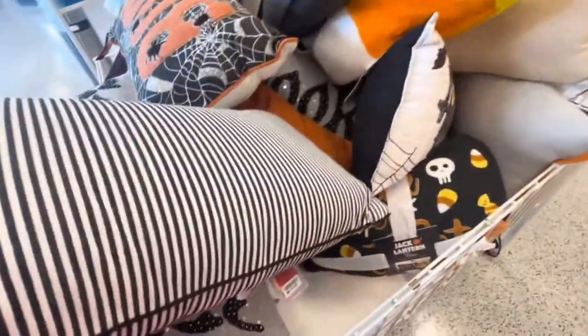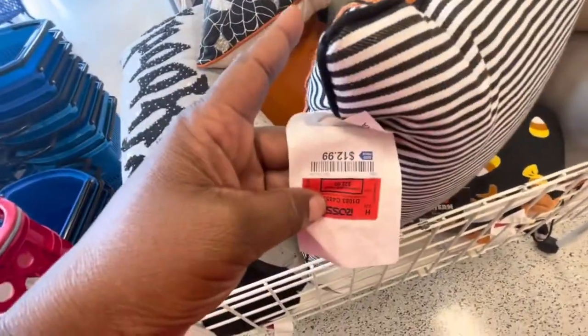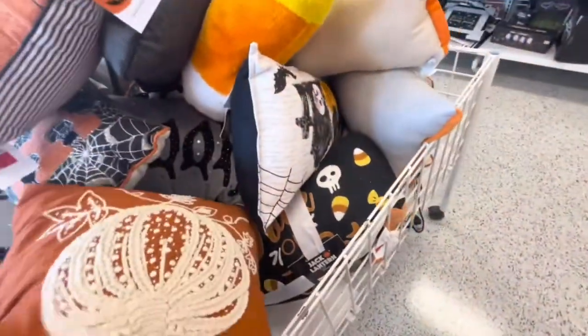Most of the pillows are like $12.99. I haven't really found any that are like $7.99 or $8.99, but they do have a lot to choose from. This time last time I came they were like $30 and you didn't have much to choose from, but today they have a better selection.